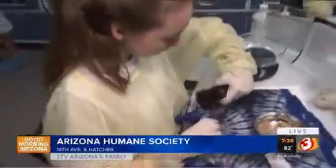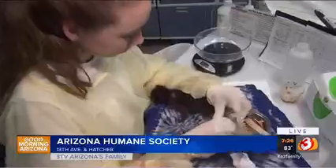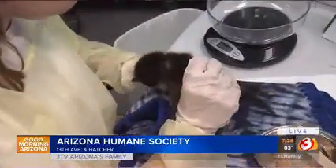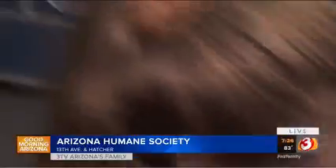Luckily, they are here in our Bottle Baby ICU where they get the care they need until they hopefully go to a foster hero's home, which we are in desperate need of right now. You can take care of some of these bottle babies in your own home — it's as easy as signing up at azhumane.org.